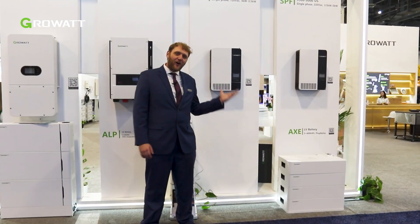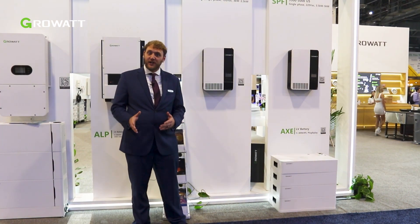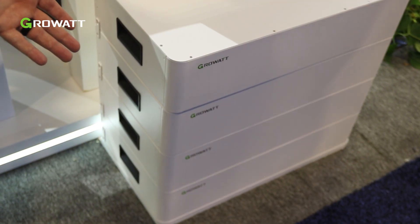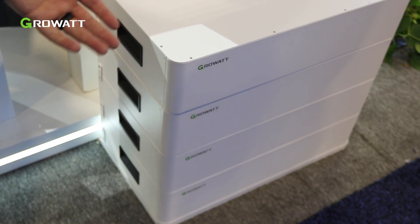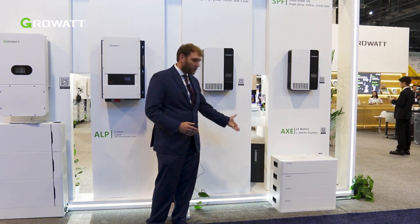These are the SPF model off-grid batteries. They're perfect for powering large loads in a shed or in a garage away from grid power. They are interfaceable with our AXE lithium-ion phosphate low voltage battery, stackable up to 50 kilowatt hours in one single stack.